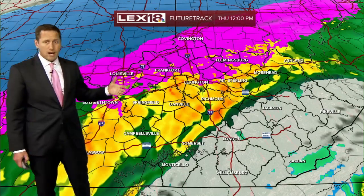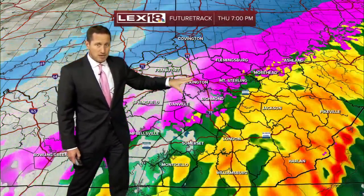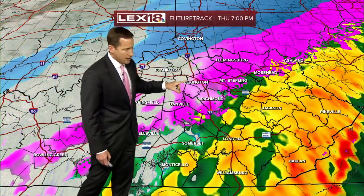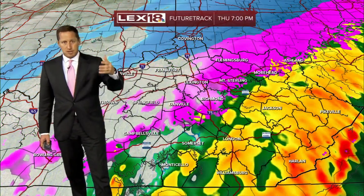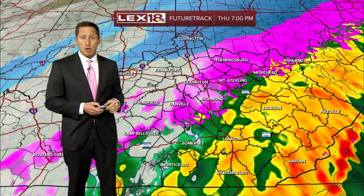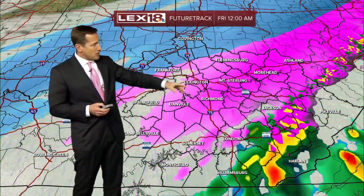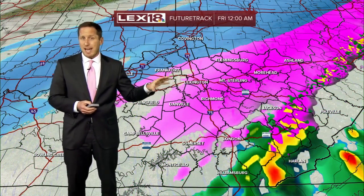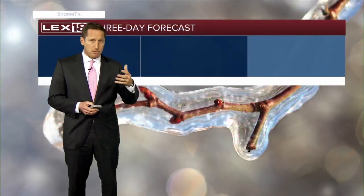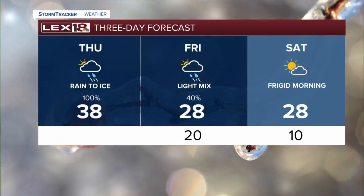The LAX 18 StormTracker FutureTrack takes you out through the afternoon. Notice how it starts to drop south and we will be in and out of it a lot through the afternoon. But that ice will start to accrete on tree branches, raised surfaces, and cars that are parked outside. Then tonight as that colder air comes crashing in, we'll transition from this light mixed precipitation to some sleet and some snow just to cap it off. So you're going to have multiple modes of precipitation that you're going to have to deal with on the roads or on the sidewalks.